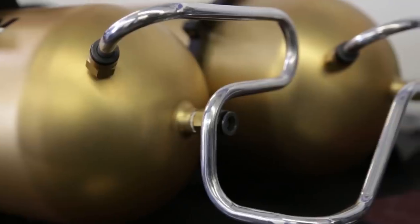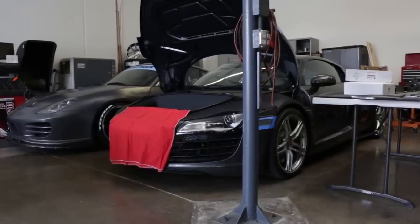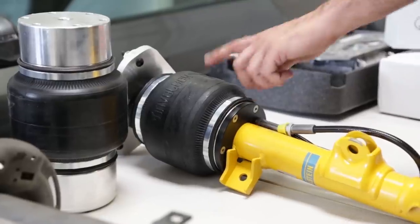A lot of misconceptions with air suspension come from problems in the past, like leaks, breaking down, clanking noises, and no function. But even new cars today — luxury cars like Porsches and Audis — they all come with factory air suspension.